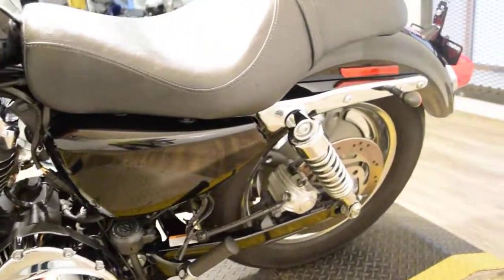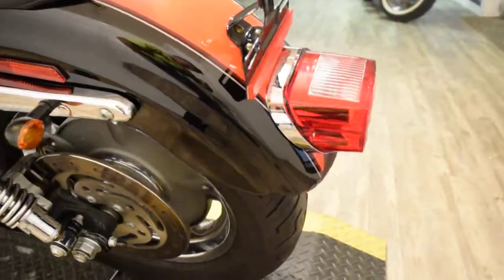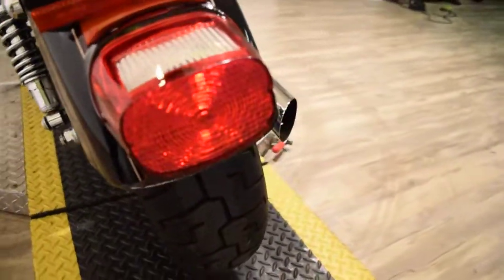This bike has been service and safety inspected and is ready for the road. We do have about 400 bikes in stock. This bike has a brand new back tire.